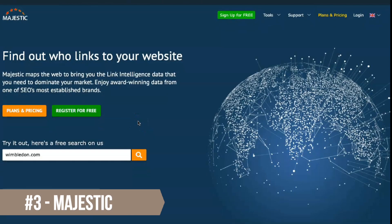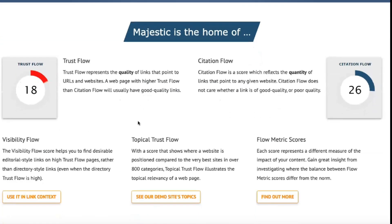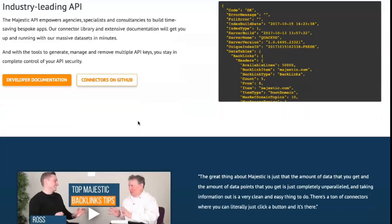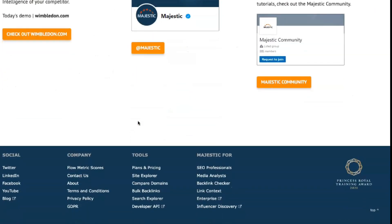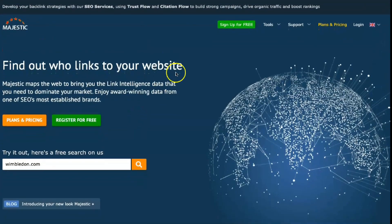Majestic is a convenient and reliable option if you want to know what's going on with your site's SEO performance. The company that developed this project is based in the UK and claims to have created the world's largest link intelligence database. The link database is essentially a web map that tracks every website that links to your pages. Majestic uses this information to uncover all kinds of ideas to help you be most successful in your online positioning.